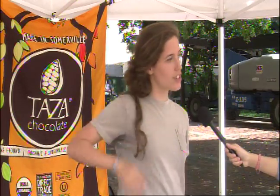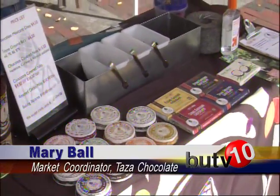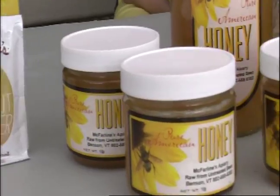All organic, direct trade, and very simple ingredients — dairy-free, gluten-free, soy-free. We really like reaching out to the student community. This is just a really, really lovely place to set up with great other vendors, which is always key for a good Farmer's Market.